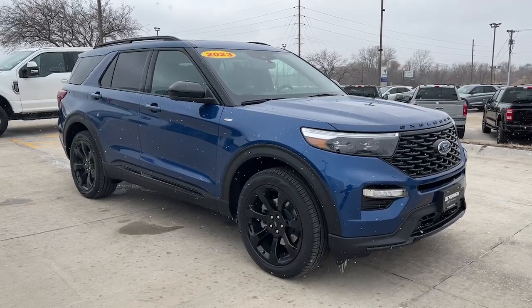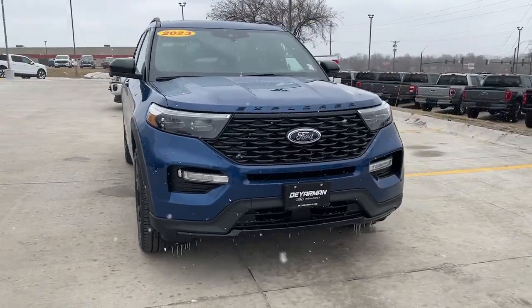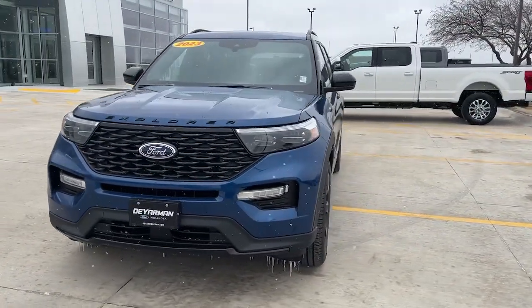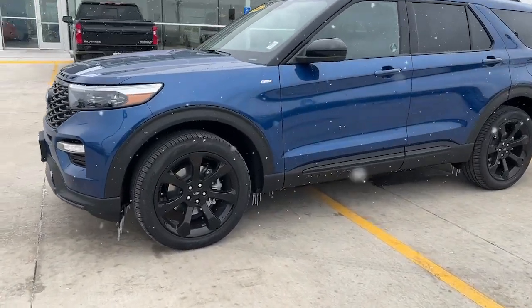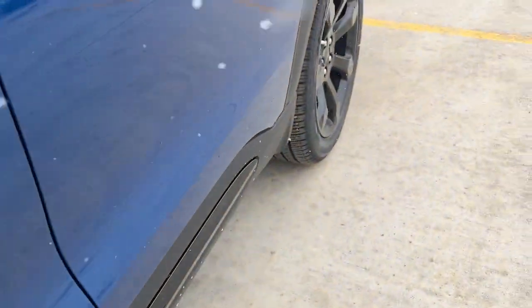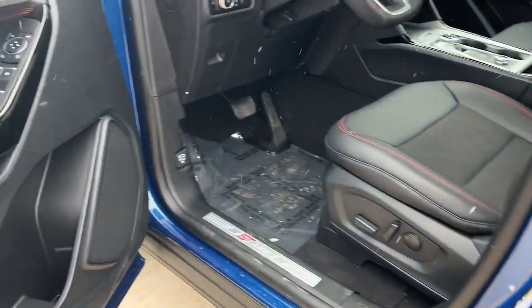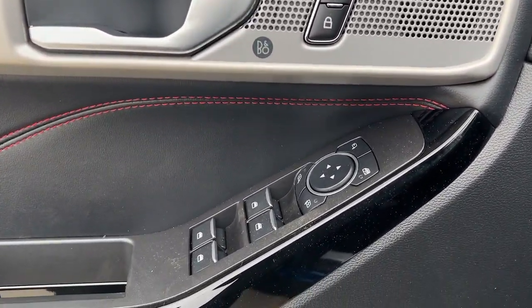Your next car could be the 2023 Ford Explorer. Take on every project with confidence in this spacious, versatile Explorer. This handsome mid-size SUV offers a solid, comfortable ride and options that let you customize capabilities such as towing and intelligent all-wheel drive. These are just some of the great options this vehicle comes with.